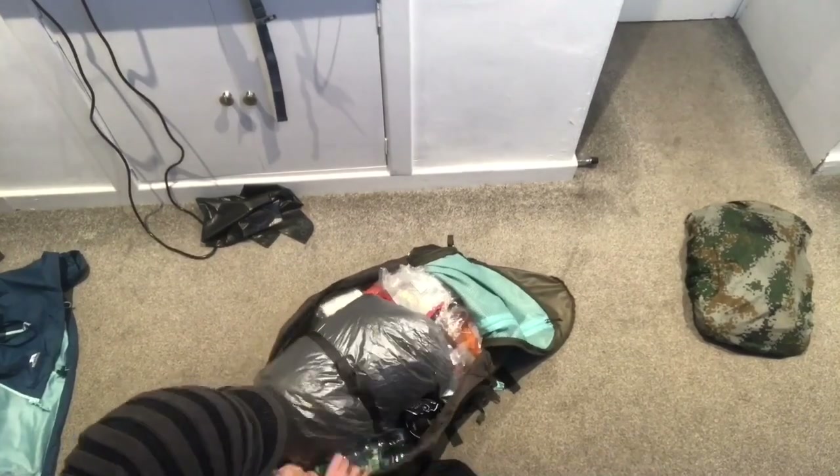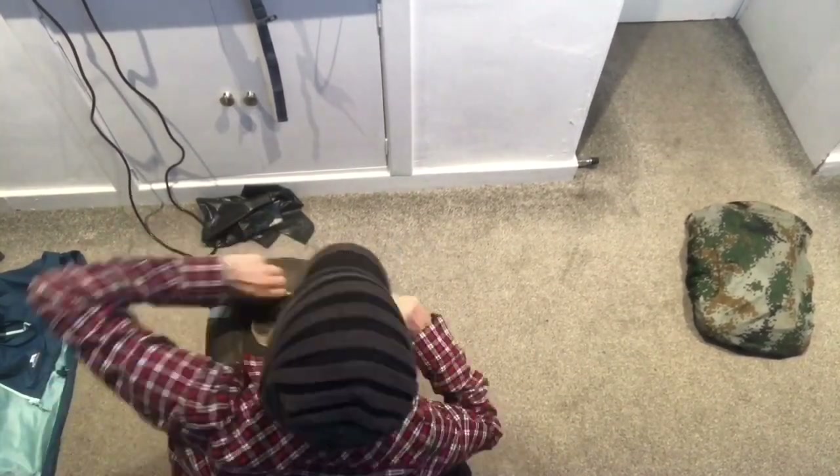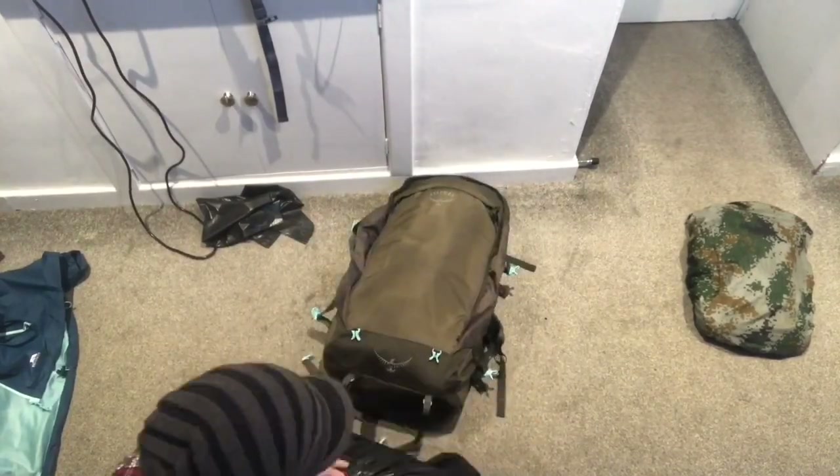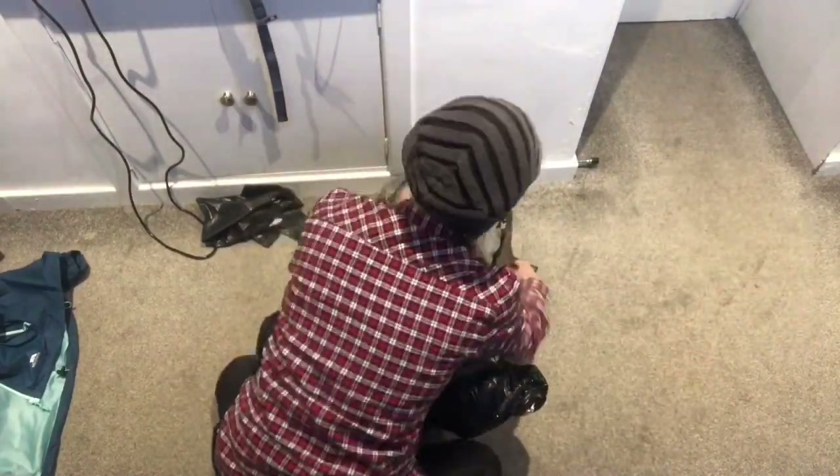I wasn't going to take any chances for tomorrow. Unfortunately I'd forgotten my backpack rain cover, so I had to repack my bag in a different way, making sure everything was in waterproof bags so it wouldn't all get soaking wet again.